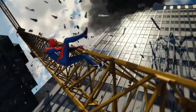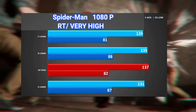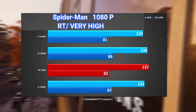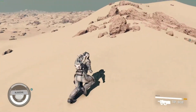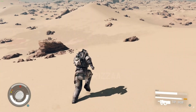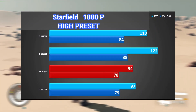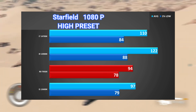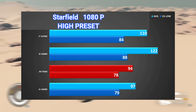Spider-Man with Ray Tracing is one of the most demanding games on the processor. Here we can see that the 13900K is about 4% better. Starfield is extremely processor-intensive and also had poor optimization. Here we notice the largest difference between the processors, with the 13th generation being 10% better, even surpassing the Ryzen 9 by a significant margin.